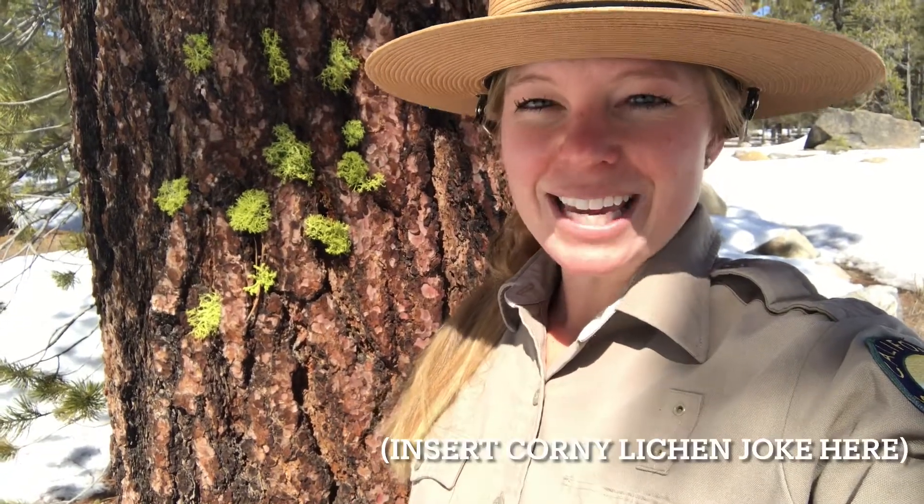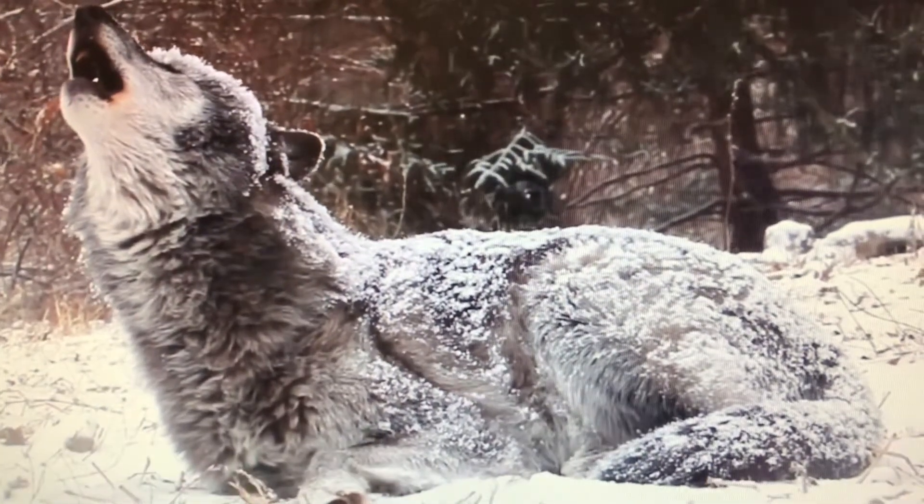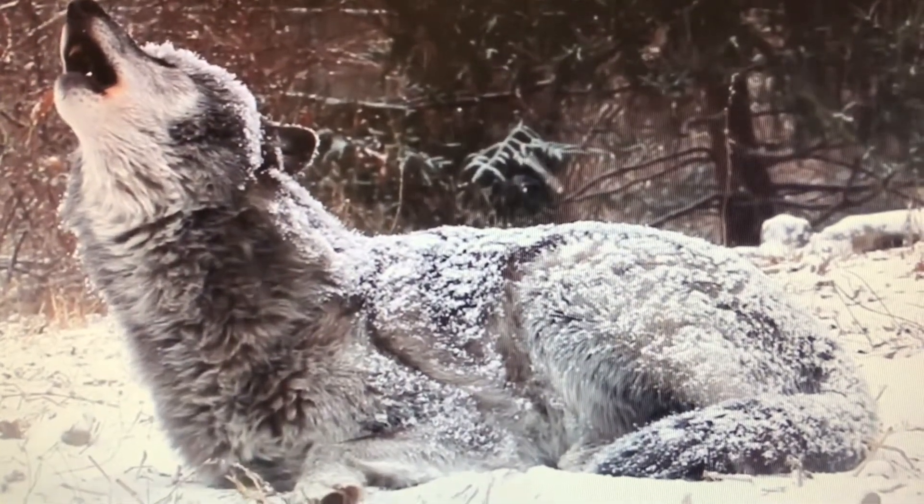I hope you learned a lot about wolf lichen and that you lichen it. It's the only way.